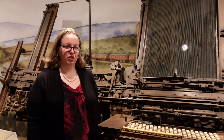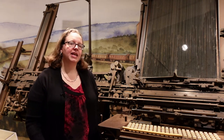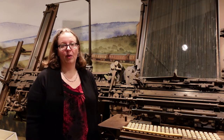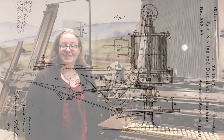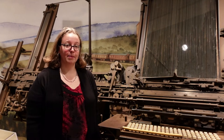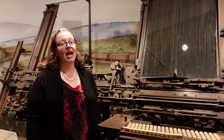Unfortunately, the machine never worked too well. It was really complicated, the parts kept jamming, and other inventors came up with better ways to accomplish the same goals. For instance, the Thorne typesetting machine was invented here in Hartford around the same time Page was working on his machine, and it worked a lot better.